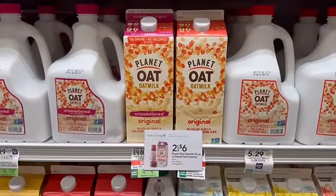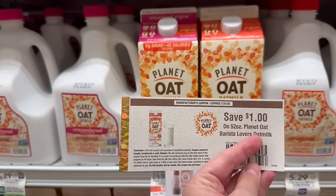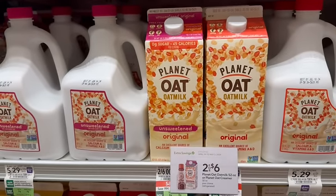Planet Oat Milk is on sale for $3 a piece. In the little turnstile where you get the green savings flyer and such, my store had $1 off coupons, which would make one just $2.